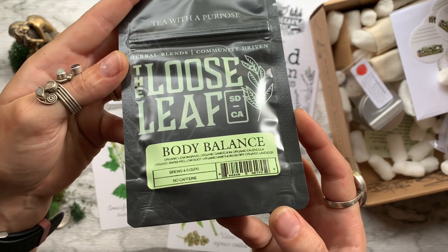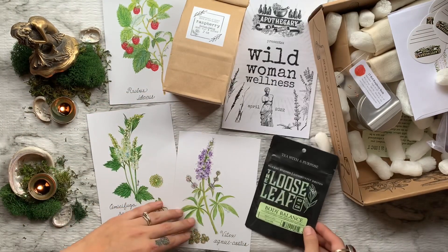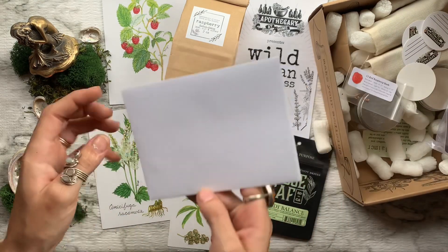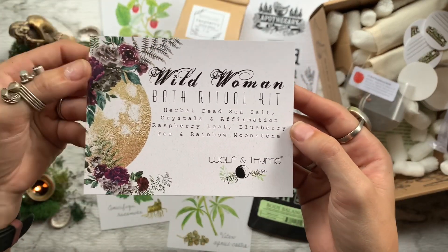Here we have some organic tea from the Loose Leaf Tea Company. This one is titled Body Balance and features lemongrass, dandelion, calendula, marshmallow root, and others. After that we have a bonus gift from Wolf in Time — this is a bath ritual kit.